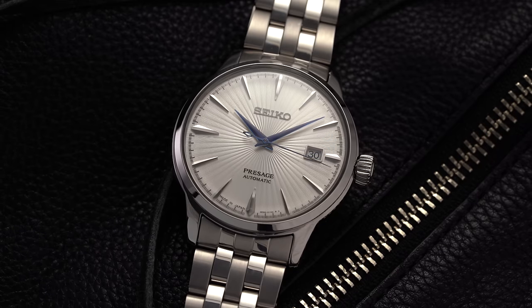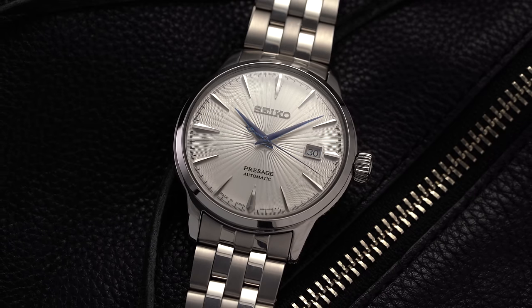Regardless of where you are in your collecting journey, you probably remember that first watch — the watch that started it all and got you obsessed with the world of watch collecting. But if you're new, you might be thinking: where do I begin and what is the perfect watch to start with? The hope of this video is to pick out some of the definitive starter watches to begin your collection with.